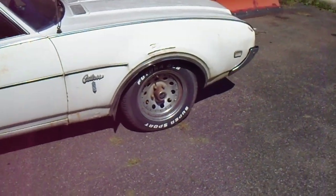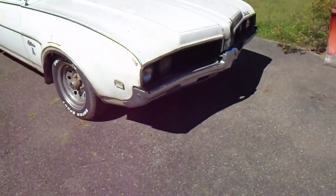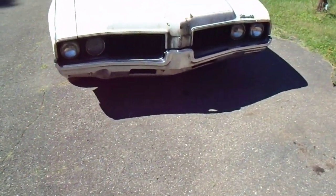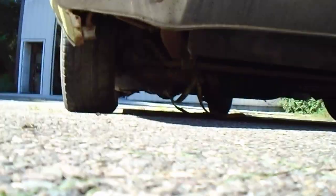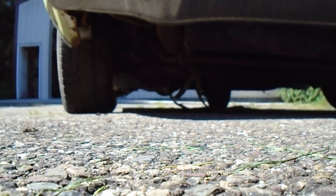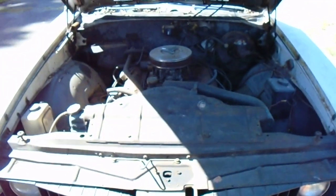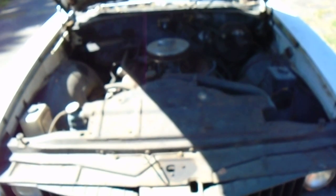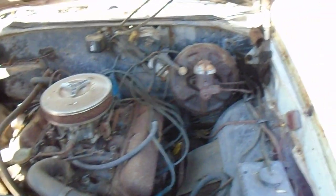I'll just buy the Oldsmobile standard hubcap or dog dish hubcap - I like that look. Under the hood it's got the original 350 factory four-barrel. Another reason I was interested: Turbo 350 transmission, power drum brakes, power steering.